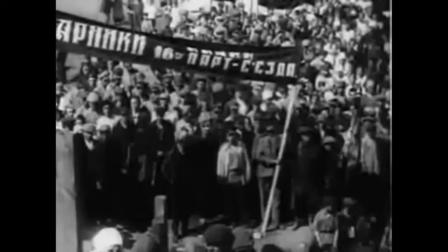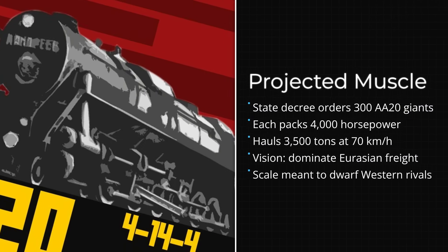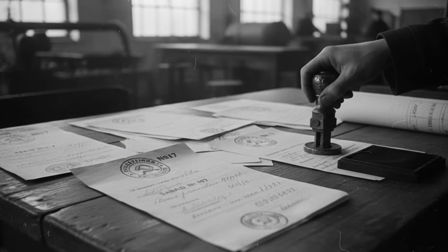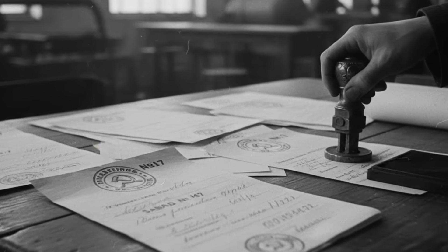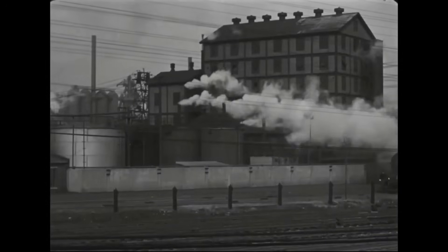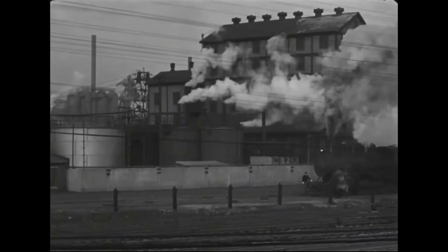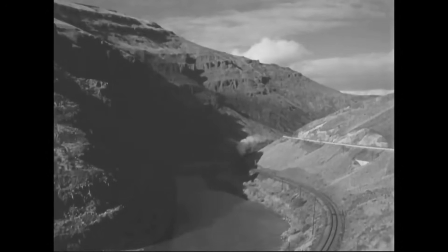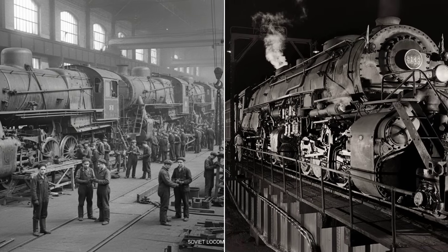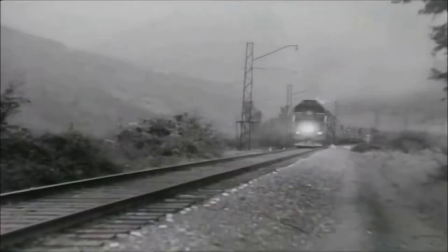Plans for the AA-20 did not stop at a single prototype. In the early 1930s, Soviet planners circulated proposals that read like declarations of industrial war: a locomotive capable of producing 4,000 horsepower, hauling 3,500 tons at 70 kilometers per hour, and covering 700 kilometers without refueling. These numbers, stamped on factory memos and circulated among railway directors, seemed almost reckless to Western observers. For context, the most powerful American freight locomotives of the era rarely exceeded 3,000 horsepower and struggled to move 2,500 tons at anything approaching those speeds. The AA-20's projected output was not a gentle step forward — it was a leap that threatened to rewrite the very limits of rail transport.